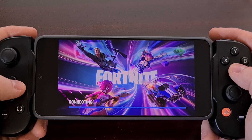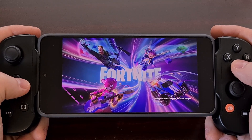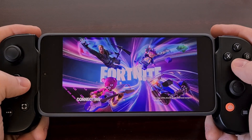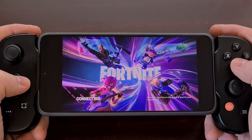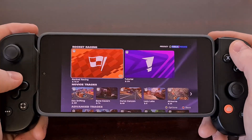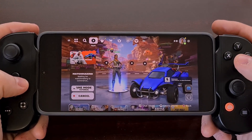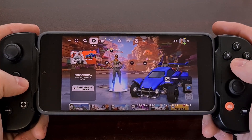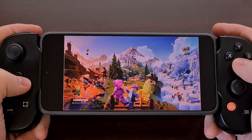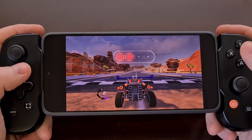I can confirm that the single player games play really well even with this setup. You can see it does take a little bit of time to actually load into the game, but it's going to be like that with any game streaming service. If you do not have a controller connected to your device when you start to play, you will see a bunch of button overlays on the screen, so you could technically play that way.